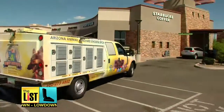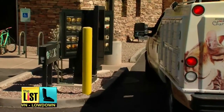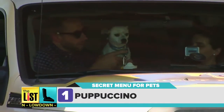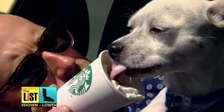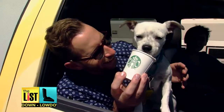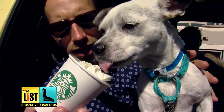The first secret menu item for pets on our list is from Starbucks. We're going to go with a puppuccino today. This is simply whipped cream in an espresso cup. As you can see, little Michael Phelps loves it — just a taste at first, just a little off the top.